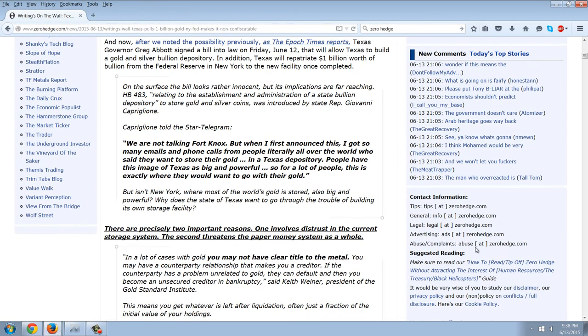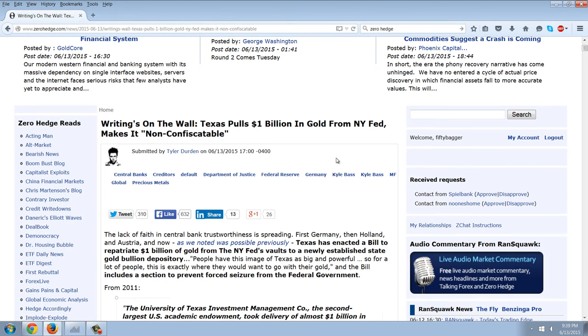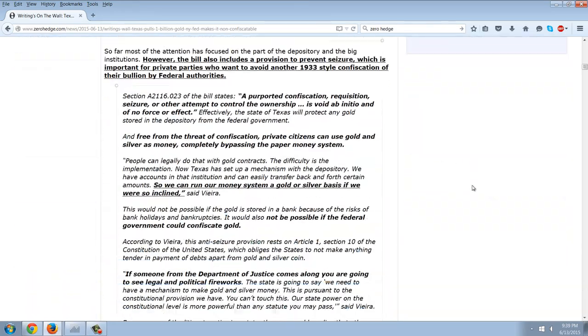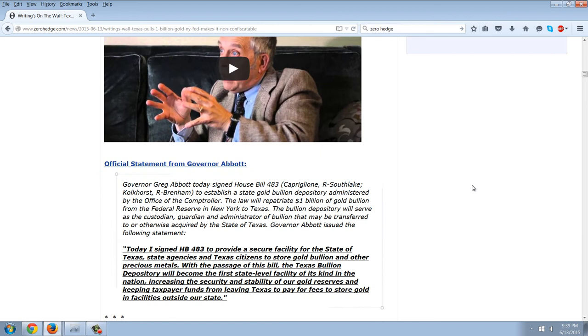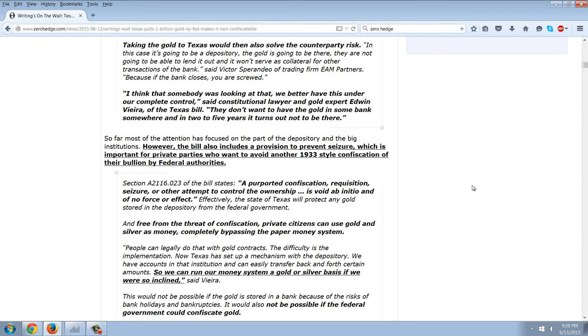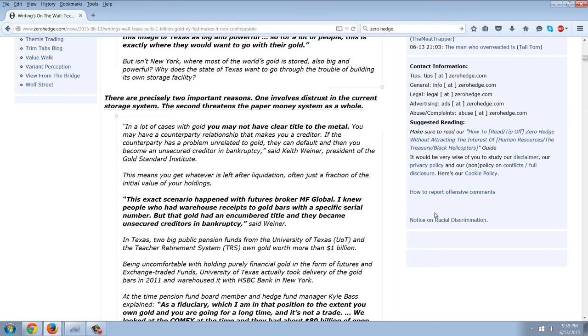Now, this story here is very interesting. This is a story about Texas wanting to pull their billion dollars in gold from the New York Fed and make it so that it's not subject to re-hypothecation. There's some interesting stuff going on down in Texas. I'm not even going to mention the Jade Helm weirdness and some of these, we'll just call them false flag hoax psyop type things. But there's definitely something going on down in Texas. Let's read some of this.